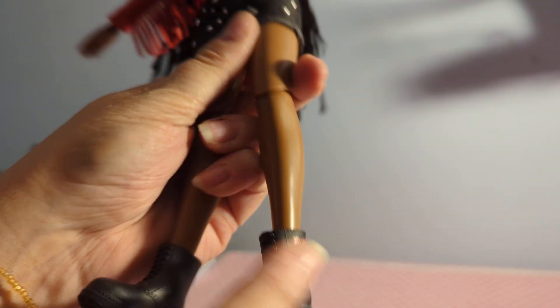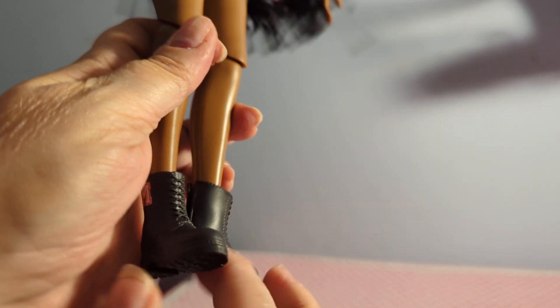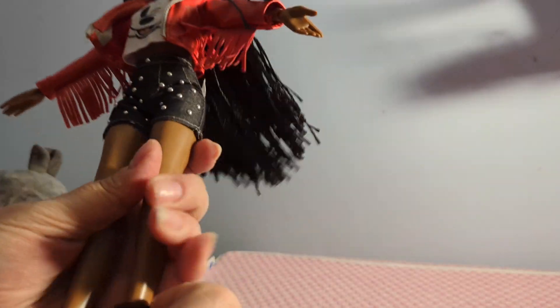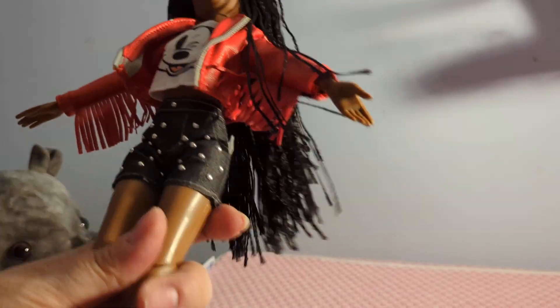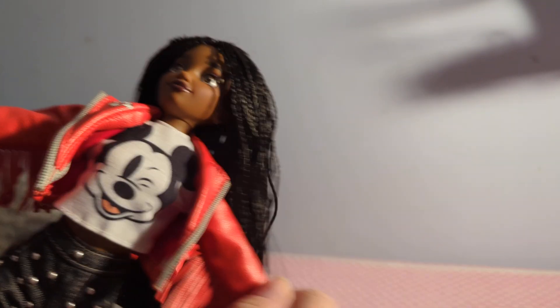These are her boots. I'm going to use some nail polish remover to see if I can get that M off — it's on both of them. Like I said, I'm not a big Mickey Mouse fan, I've just never been interested. Except for Fantasia — the wizard one that he does. I love that. I don't think I could trust anyone who doesn't love that. It's so fun, so cute.